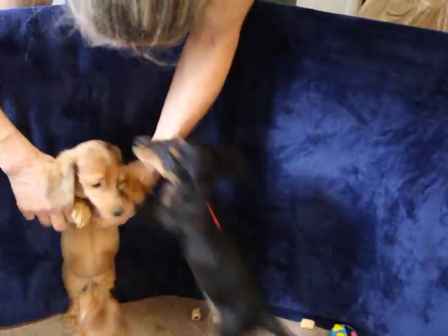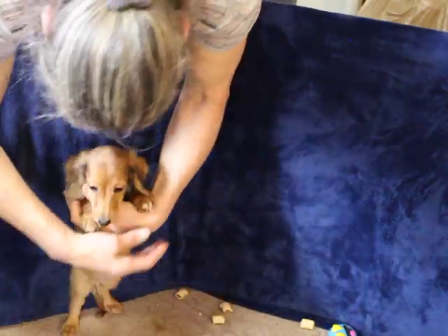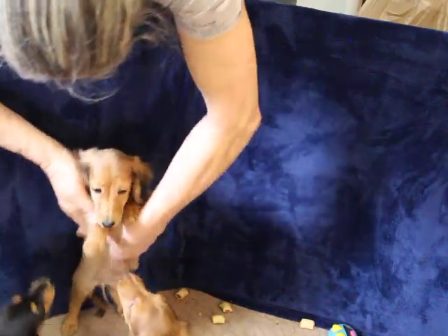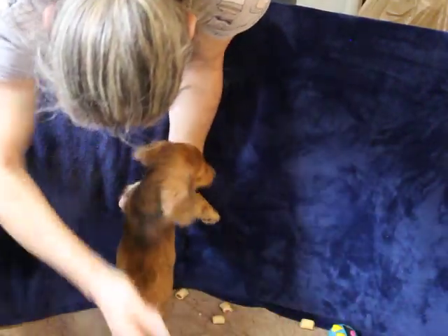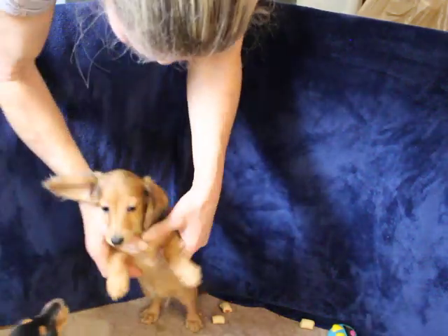And this is our yellow-collared girl. I do believe she is dappled, so she would be a red dapple. That dappling is going to look like shading, and then that's all going to fade, too.